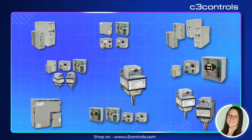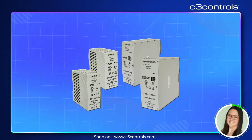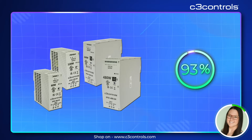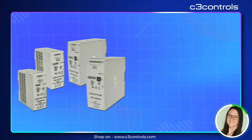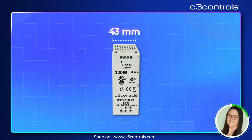First up, let's talk about efficiency. Our industrial power supplies have an impressive 93% efficiency — that means less wasted energy and more power where you need it most. Plus, with a robust yet compact 43 millimeter construction, these power supplies are built to withstand the toughest environments without taking up space.